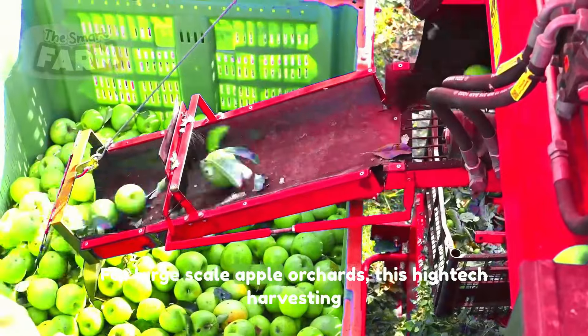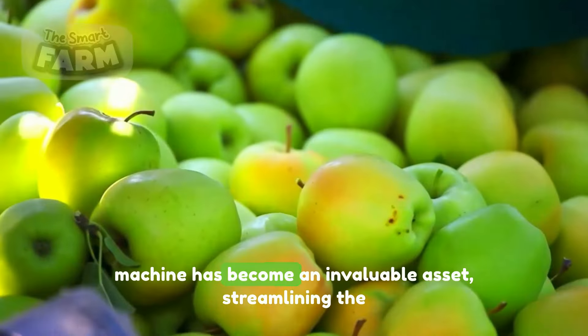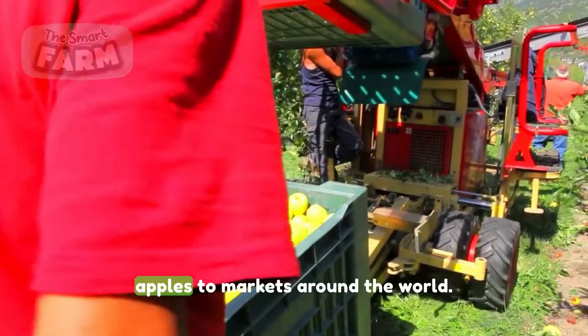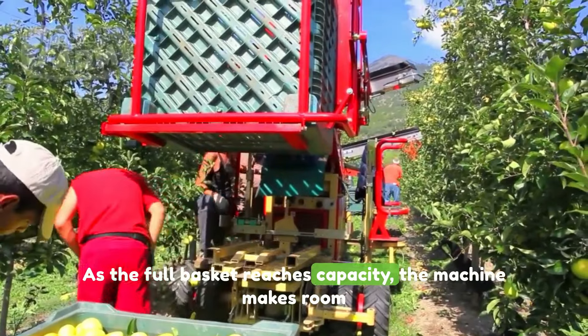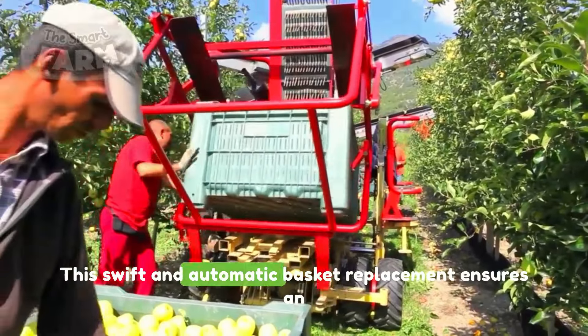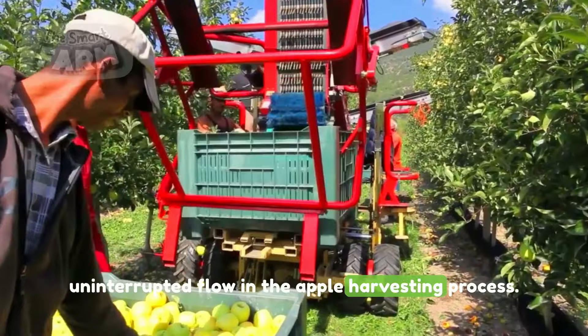For large-scale apple orchards, this high-tech harvesting machine has become an invaluable asset, streamlining the process and ensuring the delivery of top-quality apples to markets around the world. As the full basket reaches capacity, the machine makes room for a new, empty one to take its place. This swift and automatic basket replacement ensures an uninterrupted flow in the apple harvesting process.